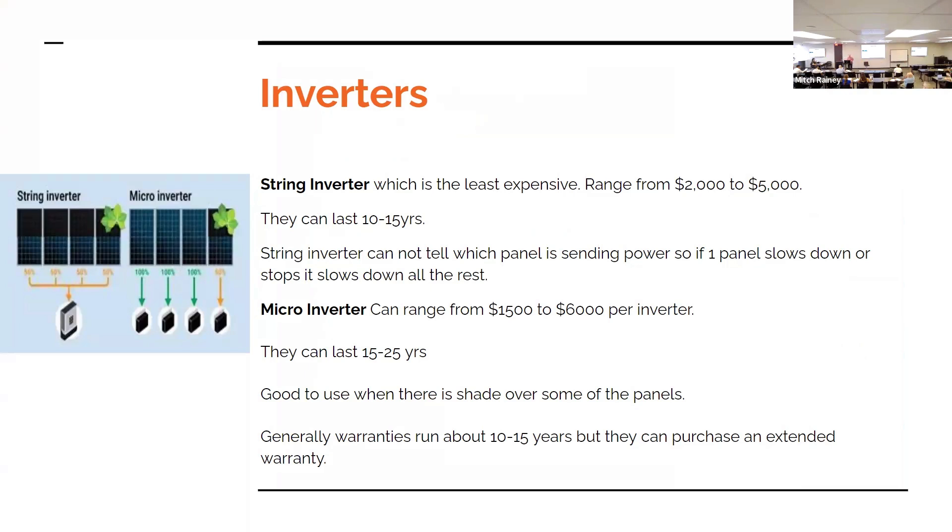Remember the panels last 25 to 30 years, so you're going to be replacing your inverters a lot sooner than your panels. The general warranty for inverters runs about 10 to 15 years, so once the warranty is up and they go out you have to replace them — which you have to do if you're going to run your solar panels — and you'll be paying that cost.